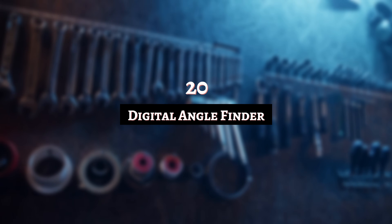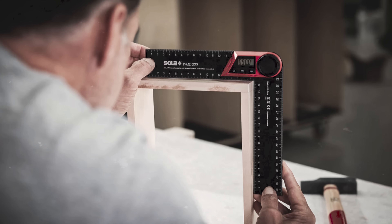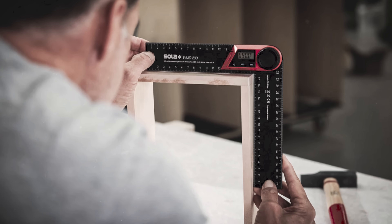Number 20: Digital Angle Finder. Measuring angles is a big part of working with tools; however, not everyone is a master at it. Ideally, you need the assurance that only technology can provide. A digital angle finder uses an electronic sensor to display an accurate reading on an LCD screen. No more noodling around with a protractor or straining your neck trying to work it all out.